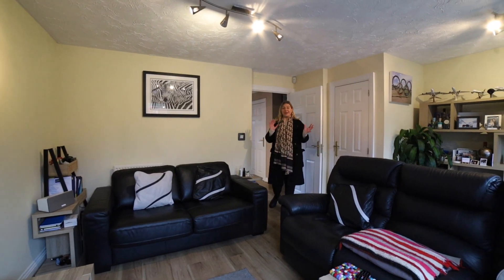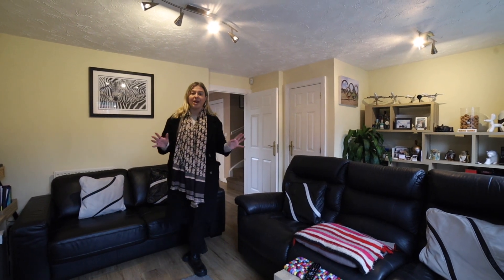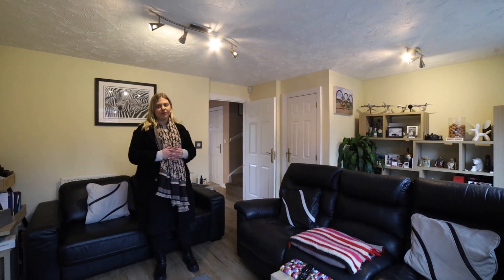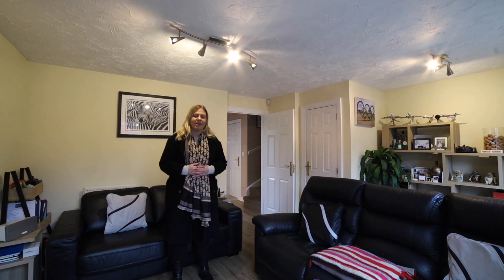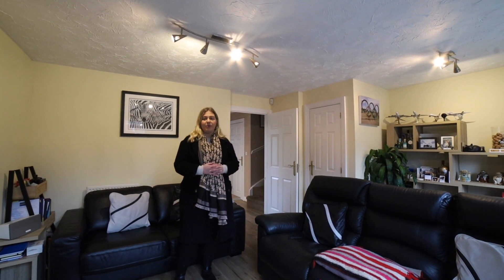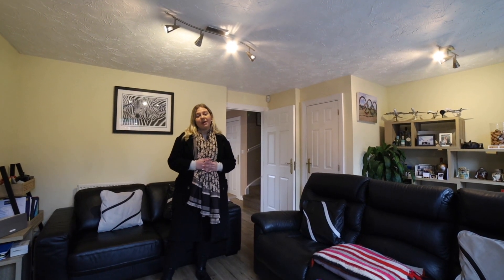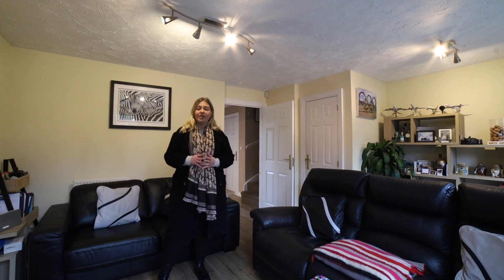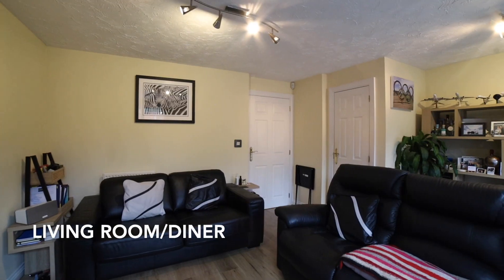We now welcome you inside the property which has great living space. As you can see, this is a living room dining room. We've got French doors onto the garden as well, and you have a downstairs cloakroom. You've also got a great size kitchen with all fitted appliances. Upstairs you've got two great bedrooms, both doubles, a family bathroom and a really big en suite as well.